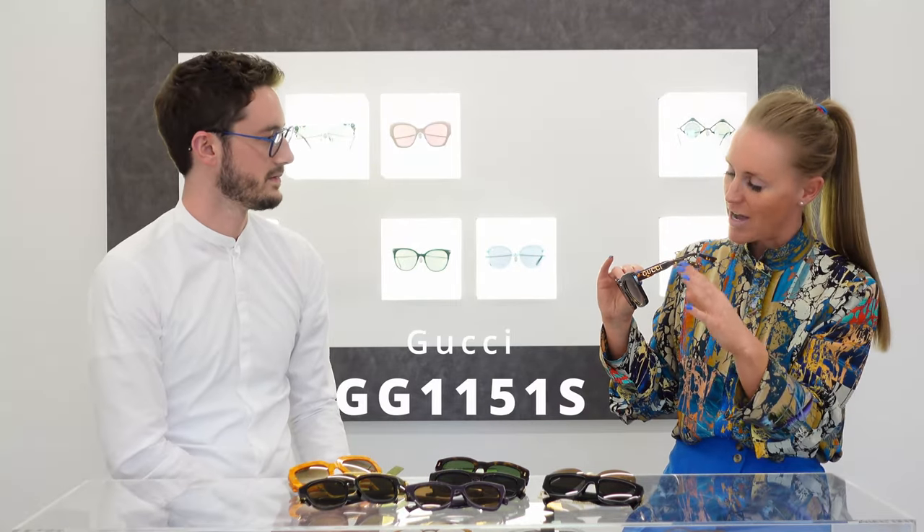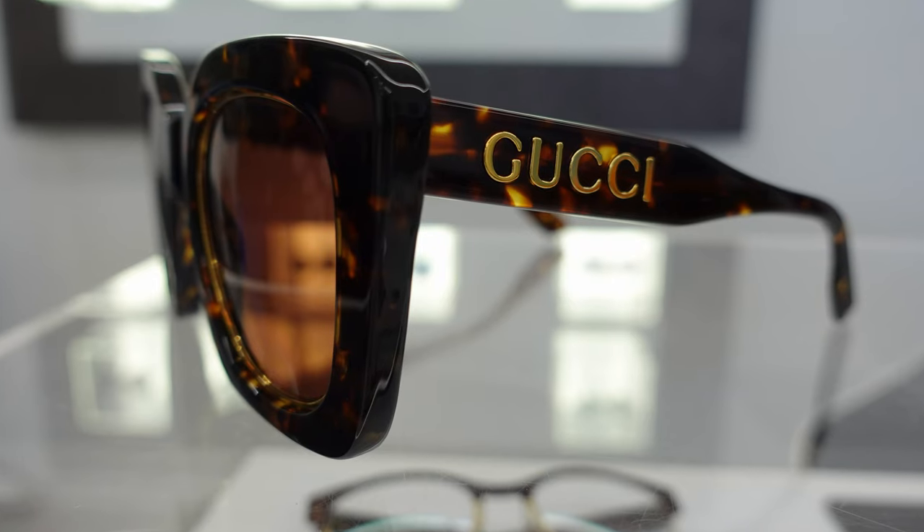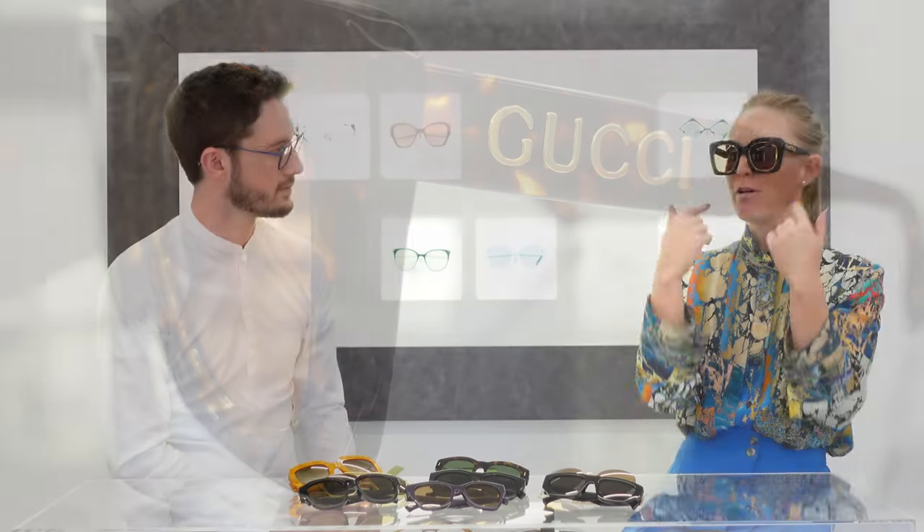Moving on, here we're definitely not going for refined or understated - we're going for big and bold. This is in a beautiful Havana, and you can also get it in black. The Gucci branding is really called out on the temple - it's big and bold - and you've got this beautiful rim detailing. I love how the gold element around the lens rim ties in with the gold logo; it just pairs everything together beautifully.